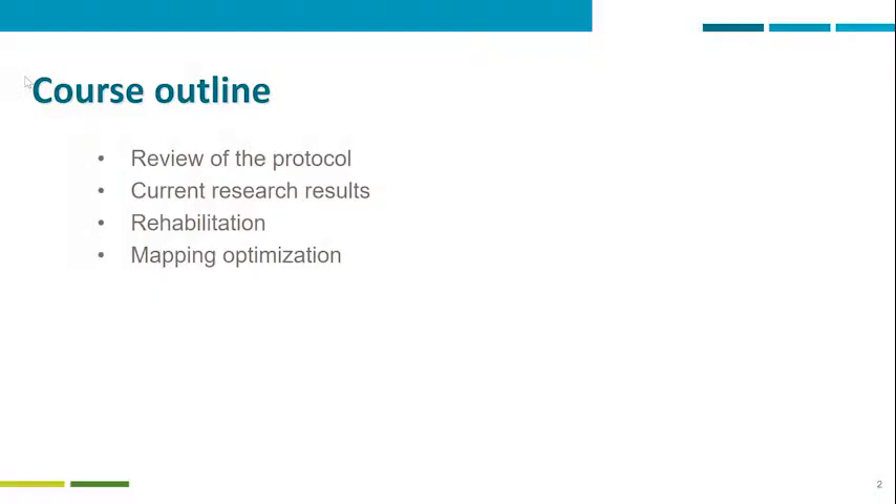Hello everyone, my name is Daisy Tavra. I come from Perth, Western Australia, from the School of Surgery, University of Western Australia and Fiona Stanley Hospital. What I'm going to be talking today is about cochlear implantation in single-sided deafness with a special focus on mapping and rehabilitation for this population. We are going to be covering the protocol, the current research results, and the rehabilitation and mapping optimization.